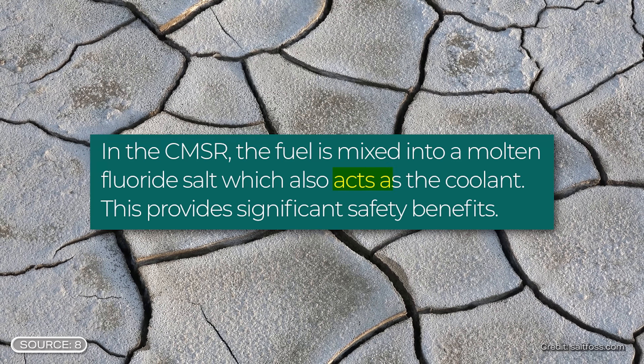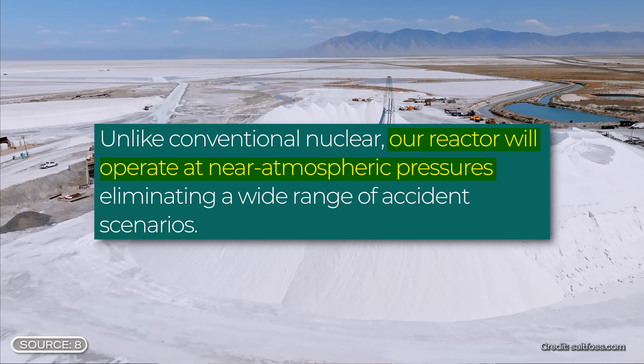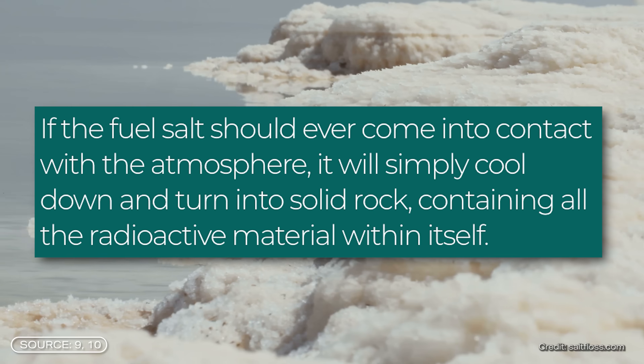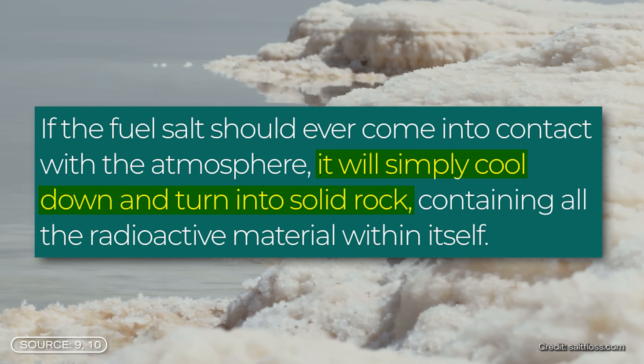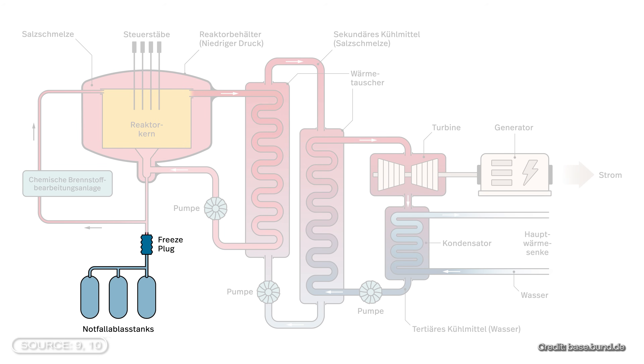This liquid fuel is said to have several advantages. First, the molten salt acts as both a fuel carrier and a coolant. Since salt has a higher boiling point than water, there is no need for increased pressure. It is possible to work at higher temperatures without increasing the pressure, which eliminates some accident risks and simplifies reactor construction. Second, even if the molten salt were to leak, there would be no danger of radioactive material spreading uncontrollably because the molten salt would simply cool down and solidify. Additionally, the reactor is designed so that in the event of a malfunction, the molten salt can flow into a container where further chain reactions are impossible.